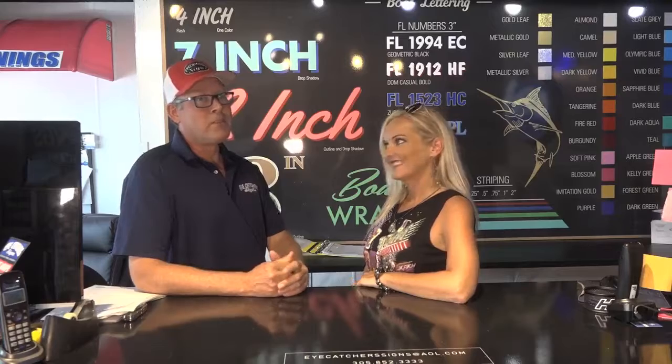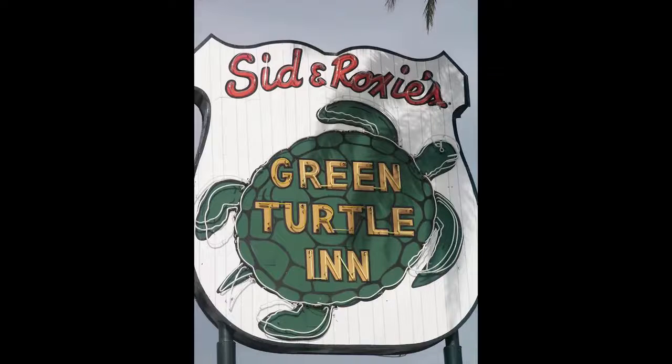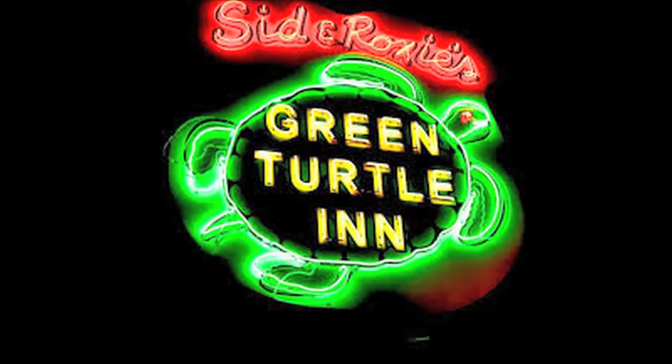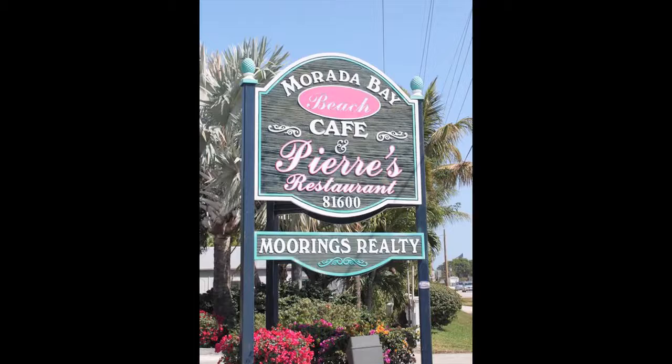If we're driving down US-1, tell us some of the more recognizable signs that you've done. We've been doing them a long time. Green Turtle is one of my favorites because it's got all the neon and flashing — I love that sign. We just recently redid the Islander sign. We've also done Marotta Bay, Moranes back many years ago, and Trading Post. Those are some of my favorites.